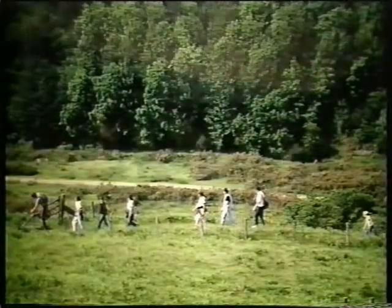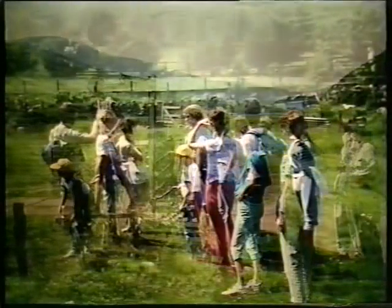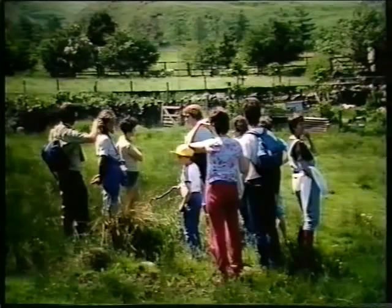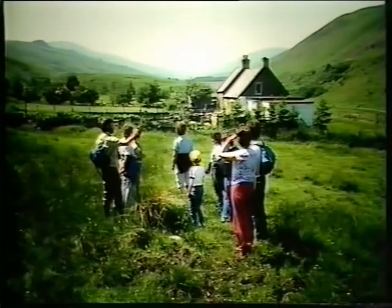Questions come thick and fast. How did the hills come about? What made them? If anyone had been standing on this spot 300 million years ago, their boots would be melting. At that time, the Cheviots were part of a huge volcanic cone covered by molten lava.